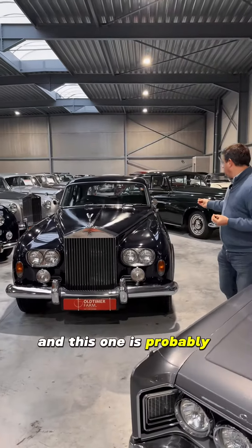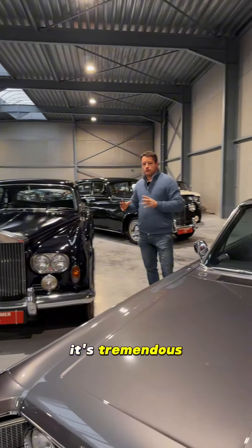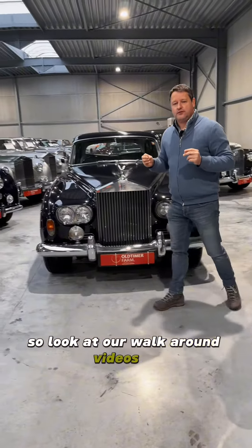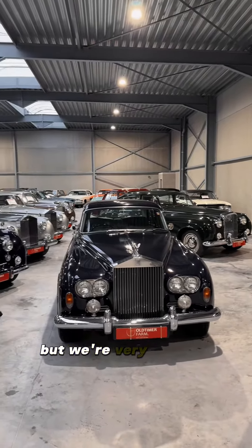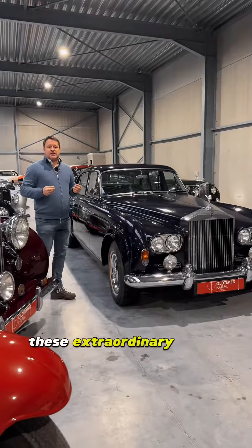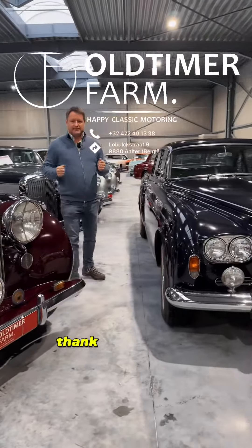This one is probably one of the last in original paint — it's tremendous. So look at our walk-around videos of all the individual cars. This video shows what we have for the moment, but we're very proud to be able to present these extraordinary coach-built cars. Thank you for your attention.